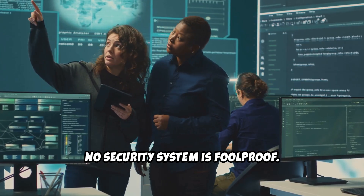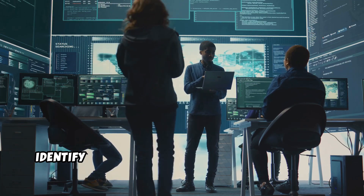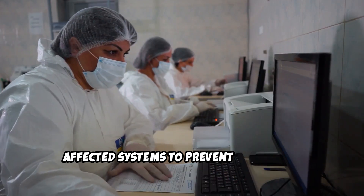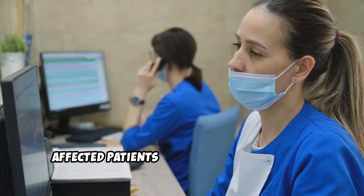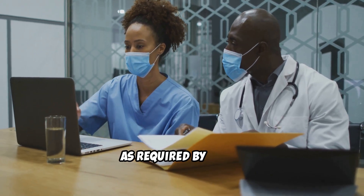No security system is foolproof, which is why having an incident response plan is essential. Detection and identification: quickly identify the breach source and assess its impact. Containment and mitigation: isolate affected systems to prevent the breach from spreading. Notification and reporting: inform affected patients and report the breach to regulatory authorities like the OCR, the Office for Civil Rights, as required by HIPAA.